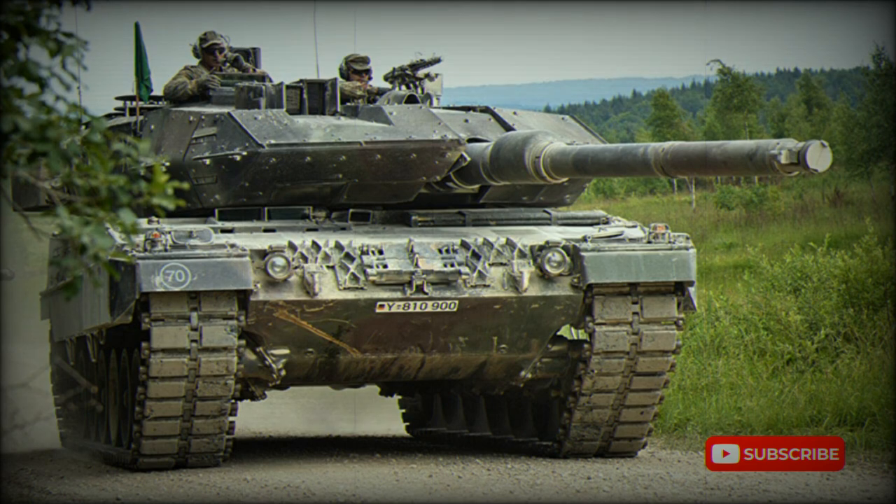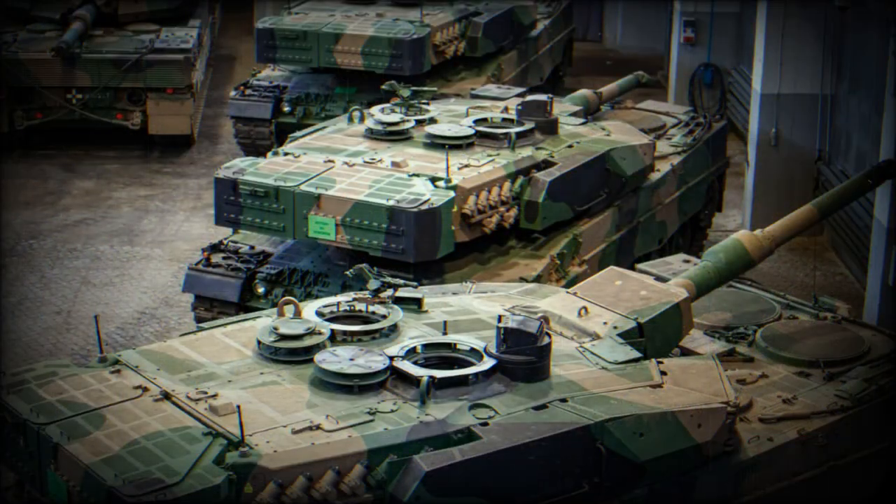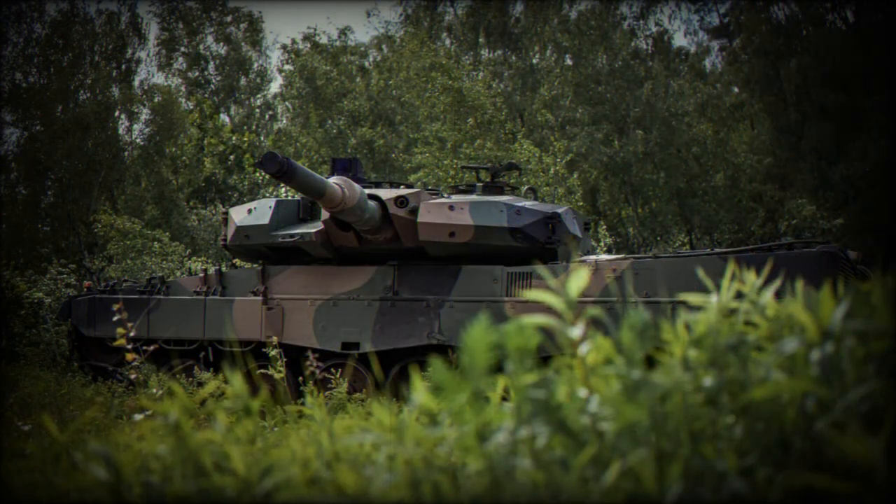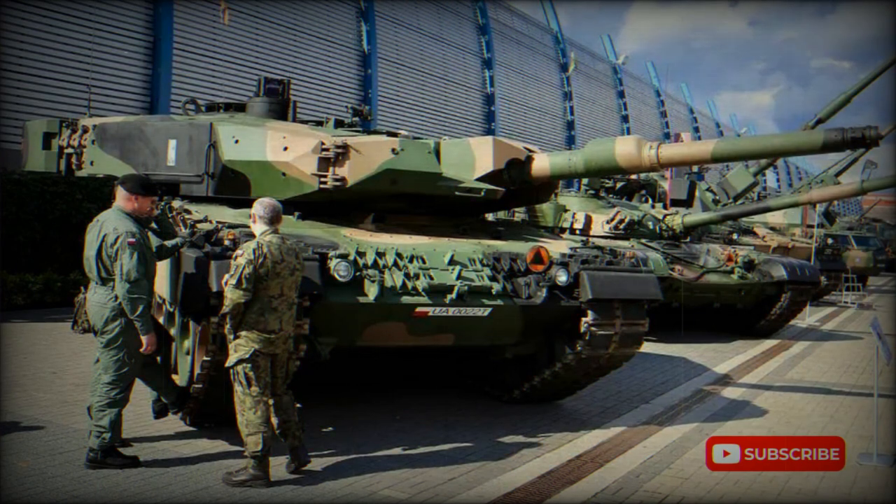Currently, the Polish Army operates 11 tank battalions. Two are re-equipped with Leopard 2A5 tanks, another two with Leopard 2A4 tanks to be upgraded to Leopard 2PL standard, four battalions with PT-91 tanks, and three battalions with older T-72M1 tanks. Poland operates a total of 233 PT-91 tanks, 120 T-72M1 tanks in service, and another 470 T-72M1 tanks in storage.